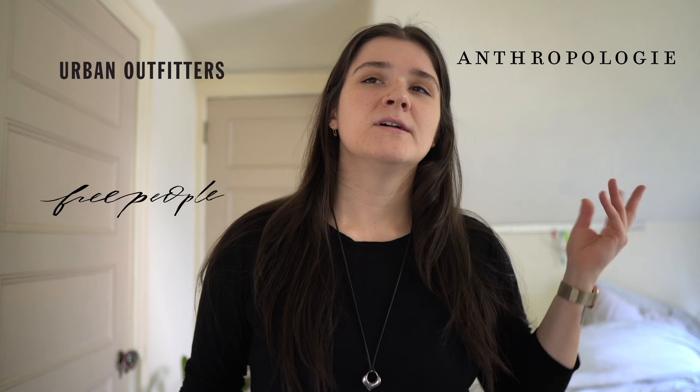For the past couple months I have been renting from Nuuly, which is a clothing subscription company owned by Urban. They stock a lot of clothes from places like Urban Outfitters, Anthropologie, Free People, Levi's — companies that they own and companies that they don't. If you're familiar with the service you know that it costs about $88 a month. You can get $10 off with my discount code that's linked in the description. You get $10 off and I get $10 off a box.